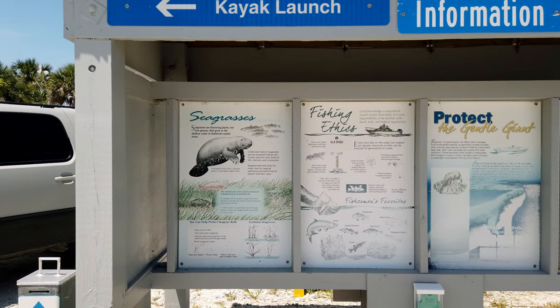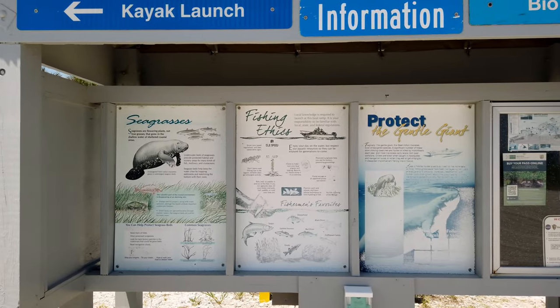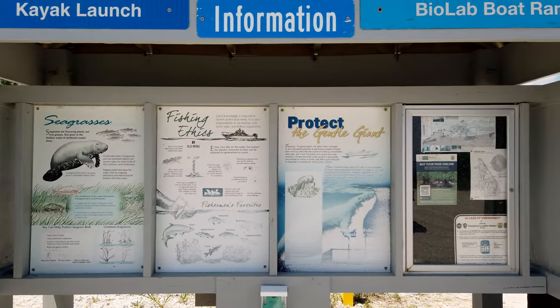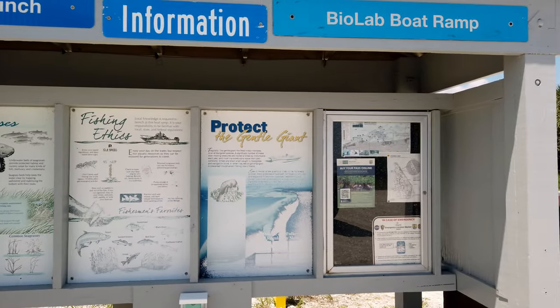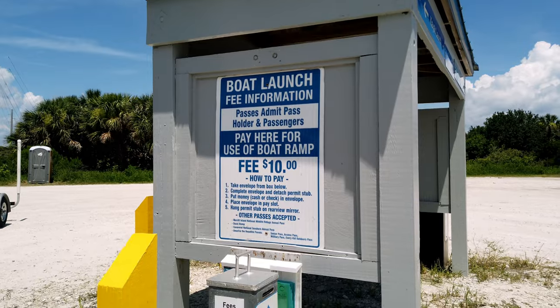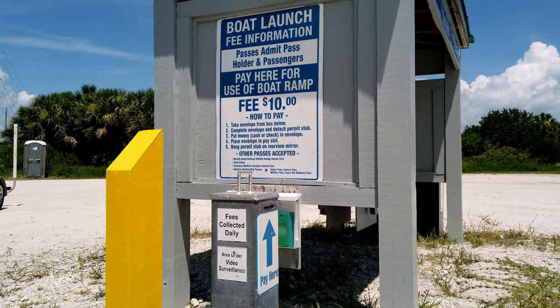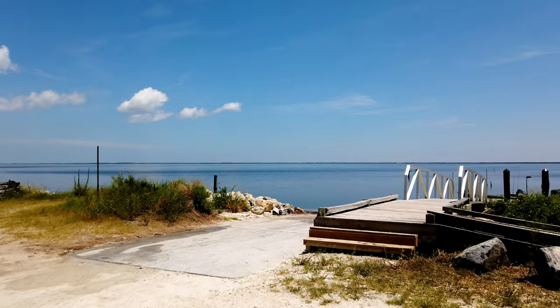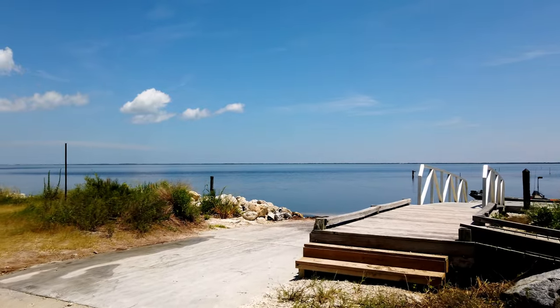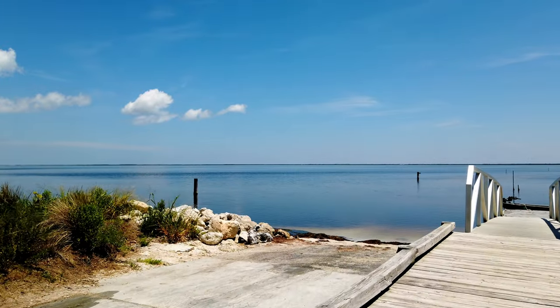This is also home to the endangered West Indian manatees. The largest of these gentle giants was 15 feet long and weighed in at almost two tons. While it is open to the public, there is a $10 fee to put in here, and the area is under video surveillance to help keep people honest. With the average depth of Mosquito Lagoon being only four feet, it's not the ideal spot for a boat like mine, which drafts just under three feet when trimmed down — it's better suited for bass boats that draft a lot more shallow.